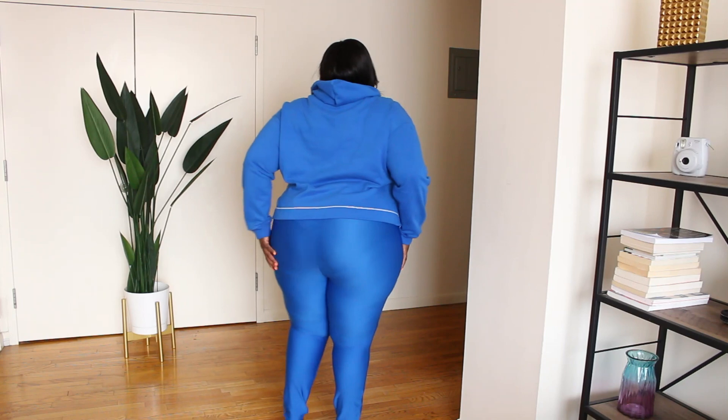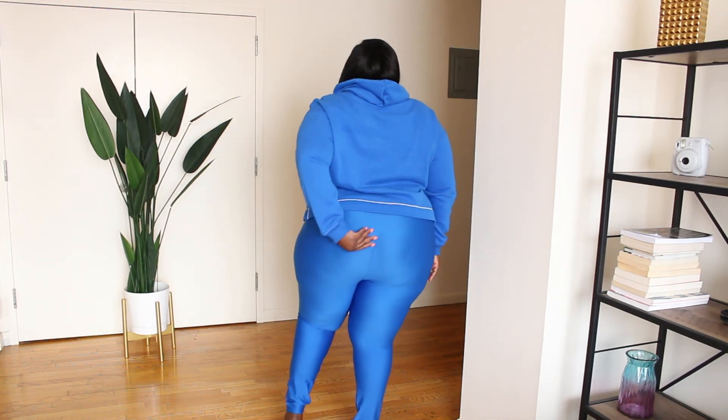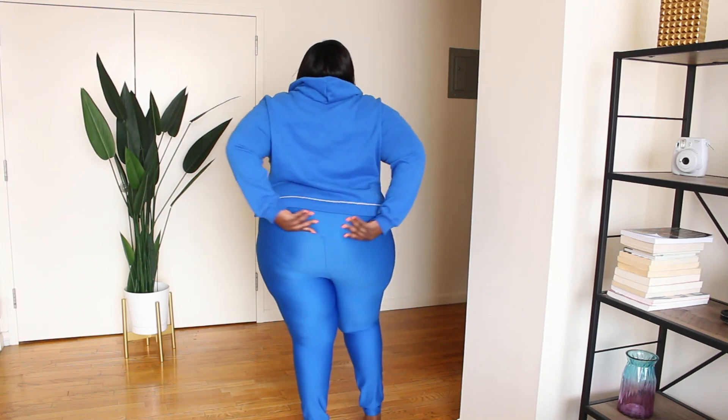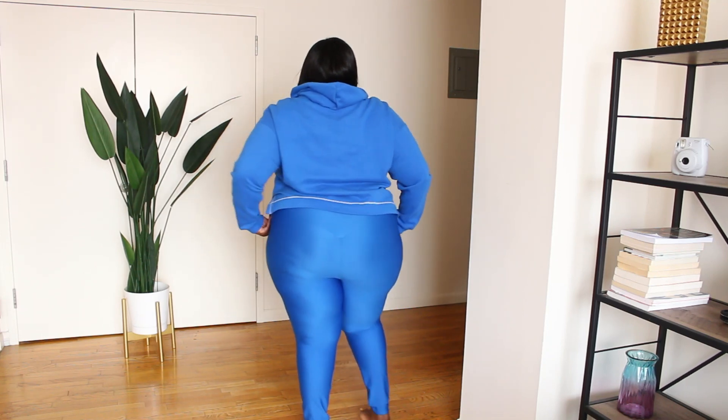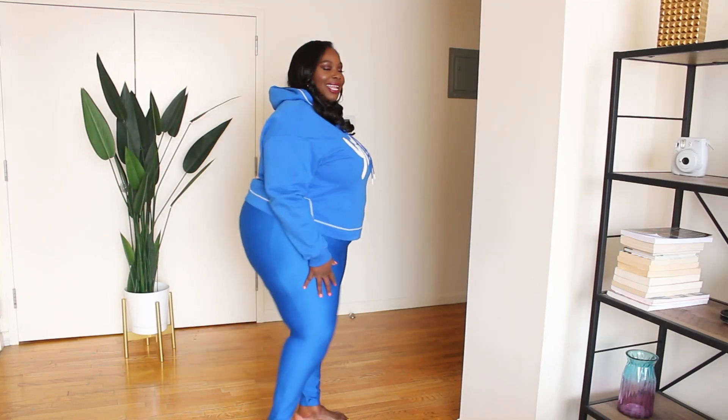From the back, there's a V-shaped seam that I think is there to make your booty look a little more juicy. Everything is held in nicely with these leggings — thumbs up, a winner in my book. Let me know in the comments if you'll be trying the line or if you've already tried it!